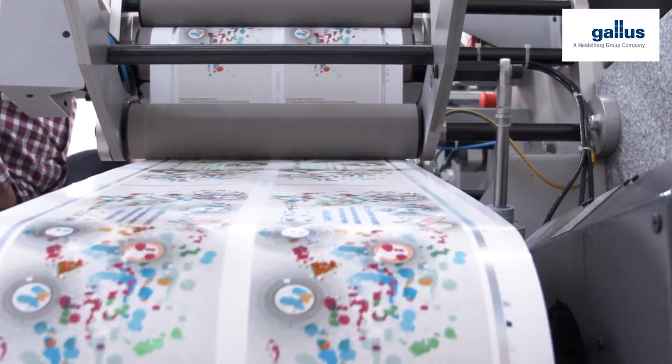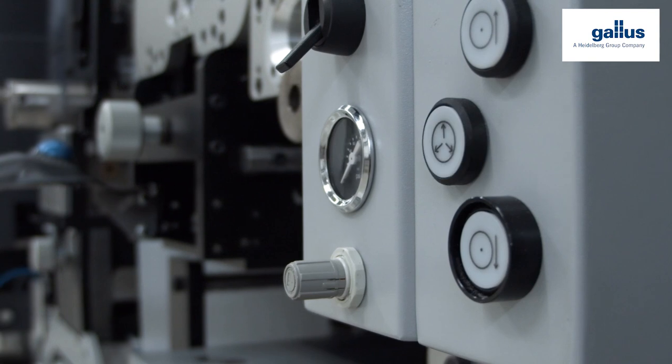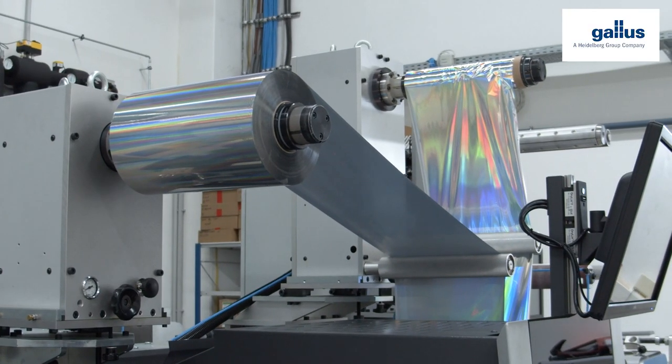The substrate variety that can be processed with the Gallus opens up a significant expansion of the product portfolio. The beauty of this is that the UV inkjet system eliminates the need for additional priming or overcoating.